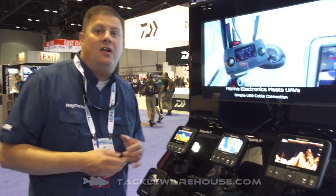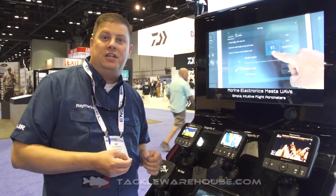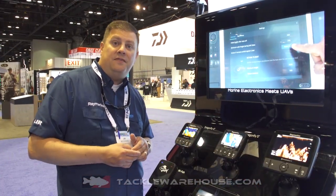We're looking at what we call Dragonfly Pro models. They have two channels of sonar in them — our CHIRP fish targeting sonar, as well as our high-definition DownVision sonar for looking at structure and also picking up fish.